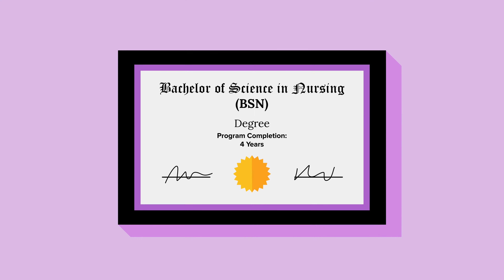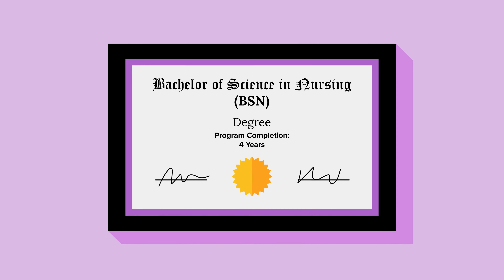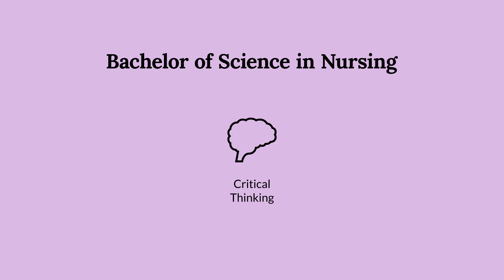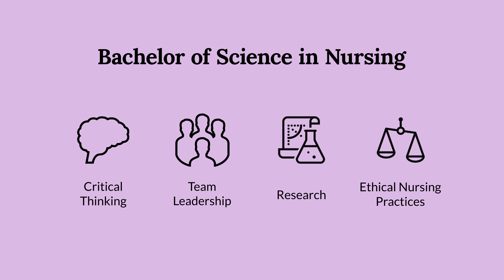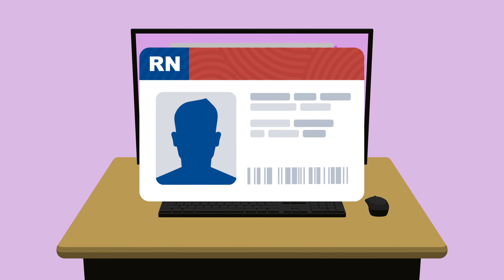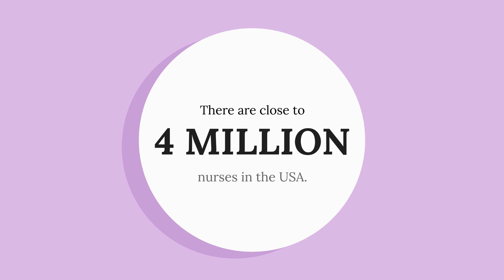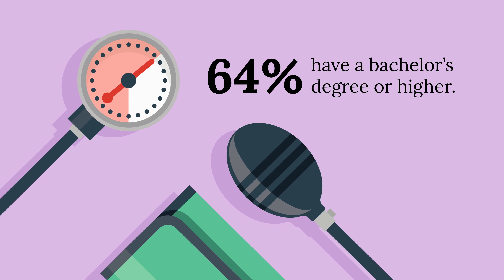A Bachelor of Science in Nursing degree, or BSN, is a four-year degree and is the most popular education option for students who want to become registered nurses. A BSN is clinically focused and teaches students critical thinking skills, team leadership, research, and ethical nursing practices. As a BSN-prepared nurse, you can take the NCLEX RN exam, or state boards, to obtain state licensure as an RN. According to the American Association of Colleges of Nursing, more and more hospitals are seeking to hire baccalaureate-educated nurses due to research that links BSN education to better patient outcomes. So it's a great time to consider the degree.